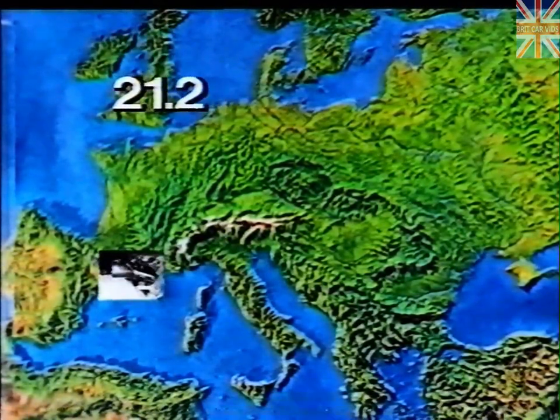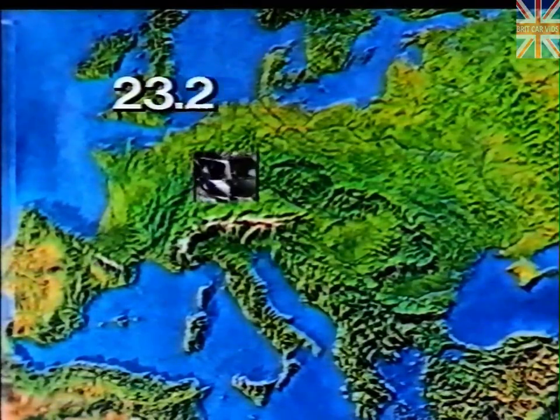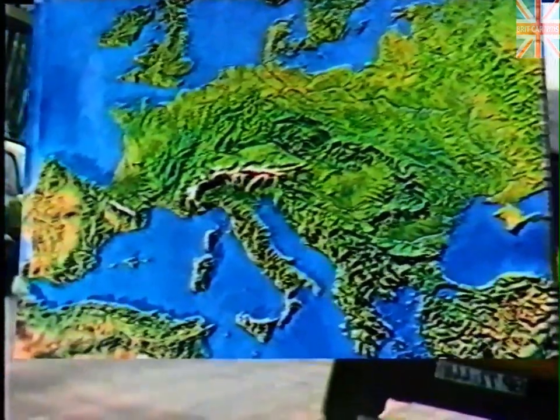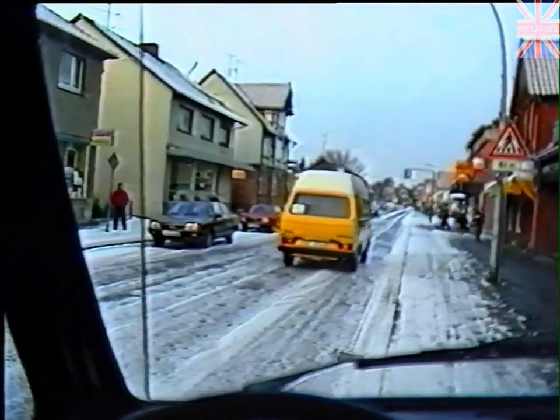These accidents are due almost 100% to human error, influenced, of course, by weather conditions and road conditions. But as long as human beings are driving these vehicles, we shall always have to reckon with accidents.